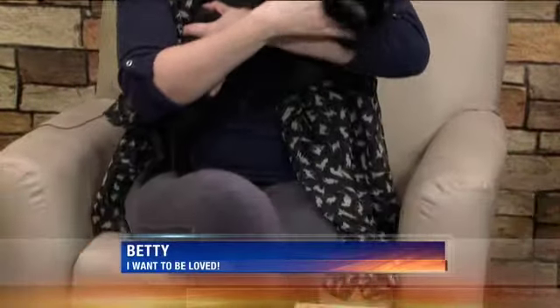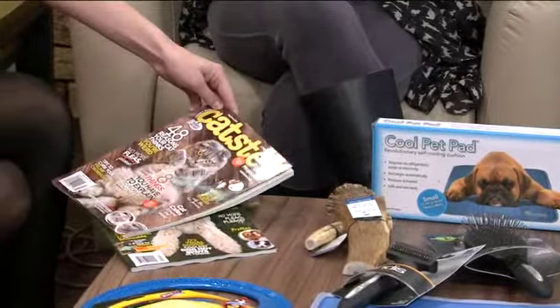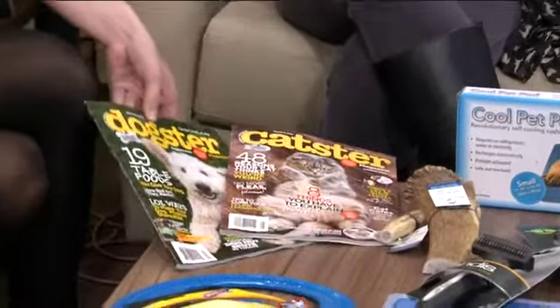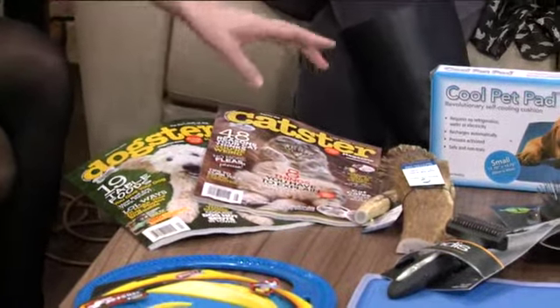Let's talk about some of the new stylish products. Betty and I were reading in the green room — Catster and Dogster magazine. This is where you get all your insider tips. They're brand new publications: Catster and Dogster.